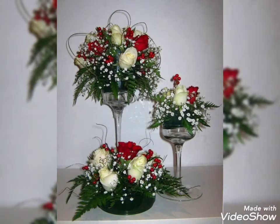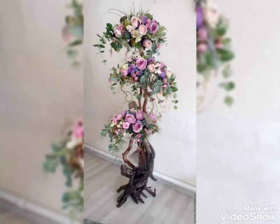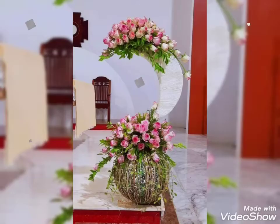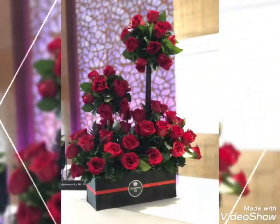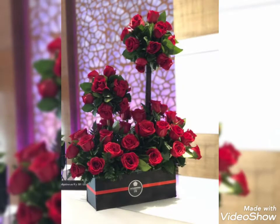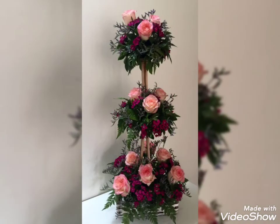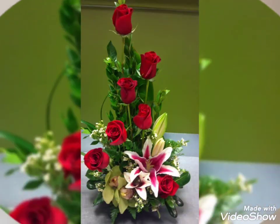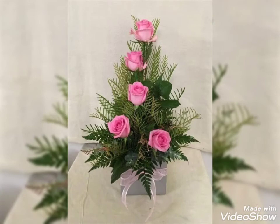Watch those videos and do let me know your feedback in the comment section about how you like my videos. You can also share your suggestions in the comments about which kind of video you want to watch in future related to flower decorations. Do subscribe to my channel and press the bell icon. Give this video a big thumbs up if you like it. Thanks for watching — do share this video with your friends.